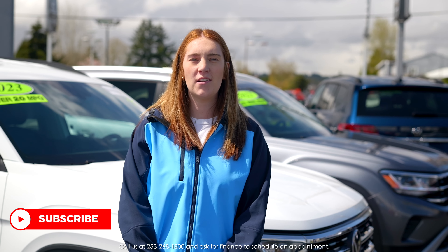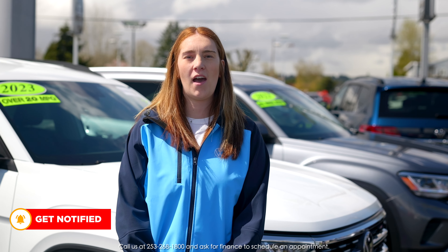Hey guys, this is Kate with Volkswagen Puyallup here to tell you about a super awesome new option that we have available to you to improve the appearance of your vehicle without the hefty price tag of changing out your rims entirely.